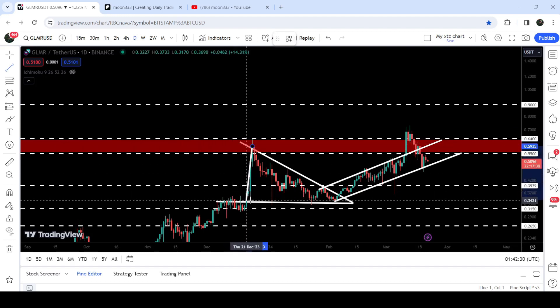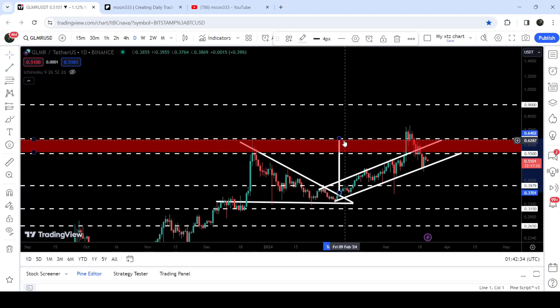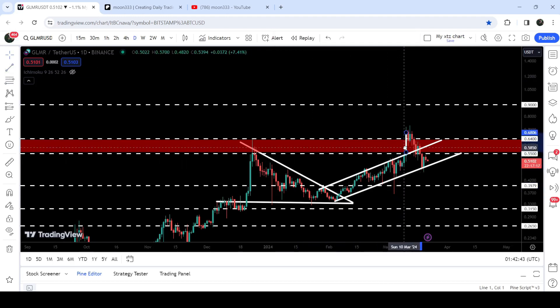The target for this triangle breakout that I was telling you in my previous videos was approximately at the long-term resistance of 64 cents, and the target for this breakout from the up channel, as per this measurement, was also at this resistance.